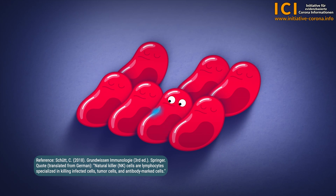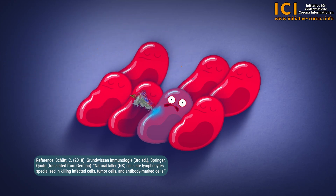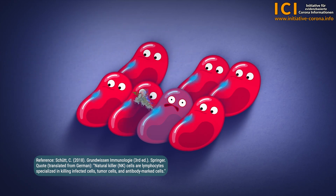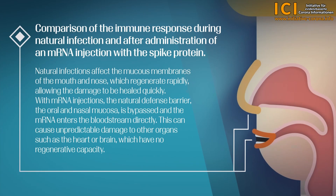With each injection, an unimaginably large number of approximately 2 trillion particles are injected, sacrificing an unimaginable number of healthy cells. This is followed by a comparison of the immune response during natural infection and after administration of an mRNA injection with the spike protein.